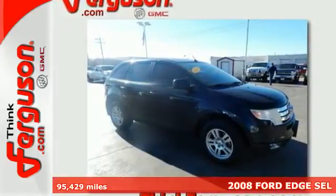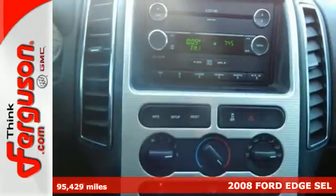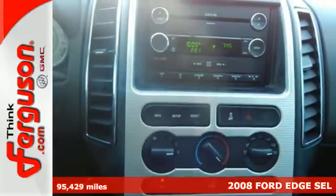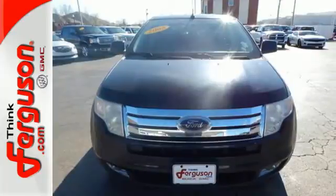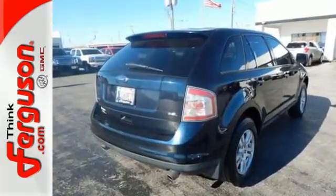Experience dynamic driving and modern design with this 2008 Ford Edge. This fun-to-drive Edge has a V6 engine, tons of safety features, and a flexible interior for all your cargo and storage needs.